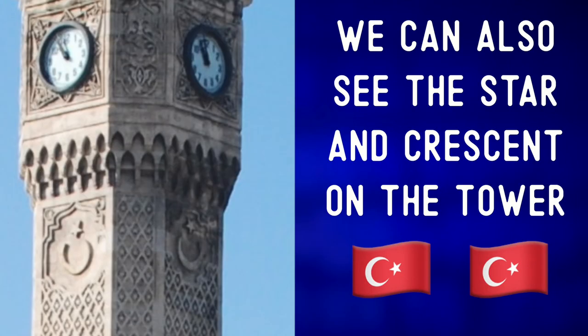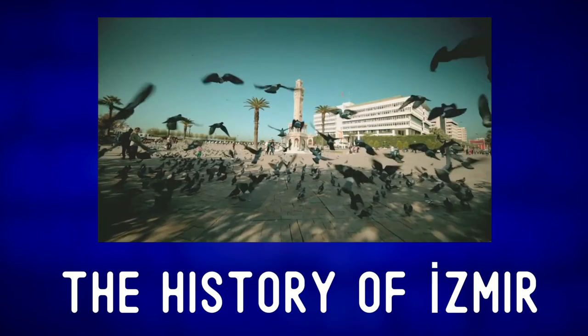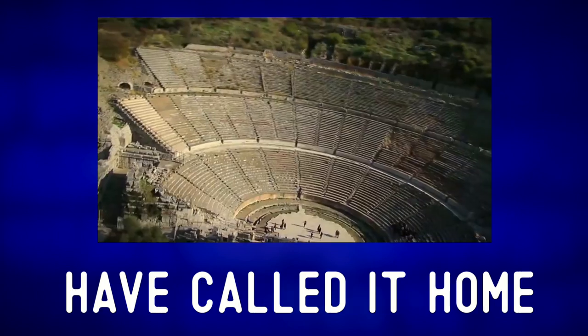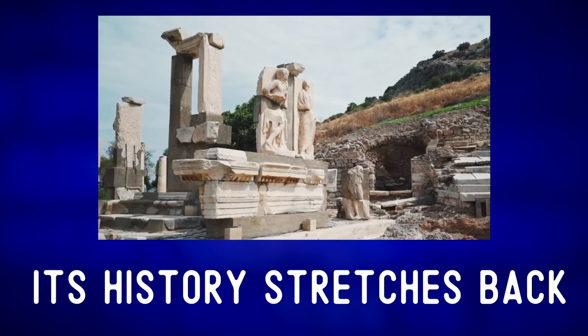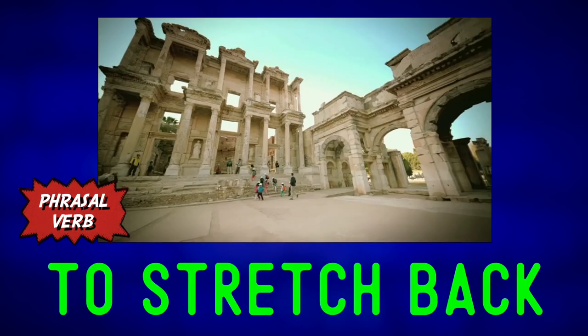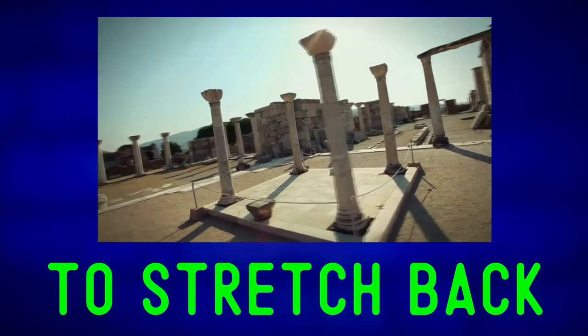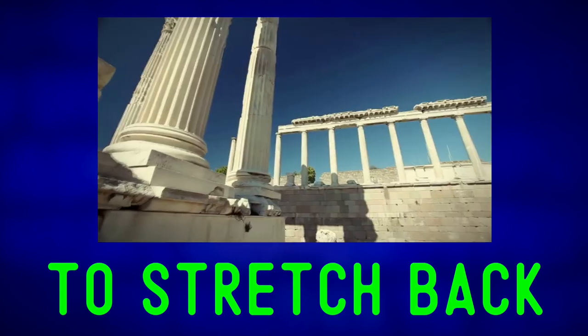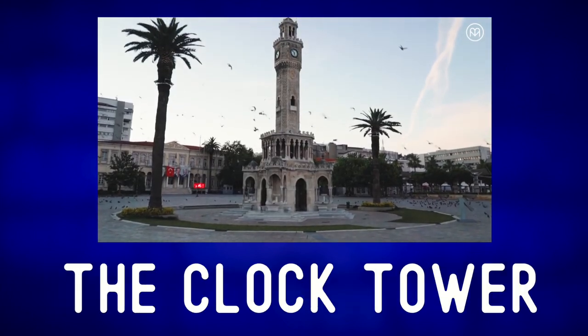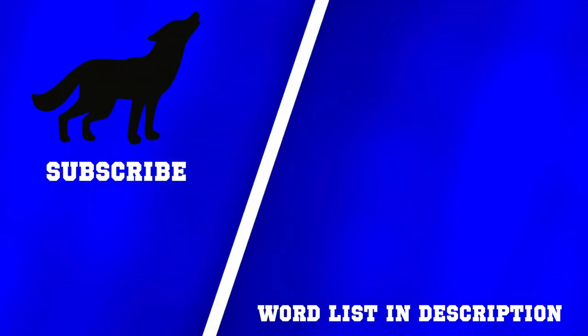We can also see the star and crescent on the tower. The history of Izmir is quite interesting, as many civilizations have called it home over the centuries. Its history stretches back up to 8,500 years ago — to stretch back means to reach back or go back in time. If you ever make it to Izmir, be sure to take the time to make a stop at the clock tower. For more photo descriptions, check out one of these videos. And remember: communication first, always.